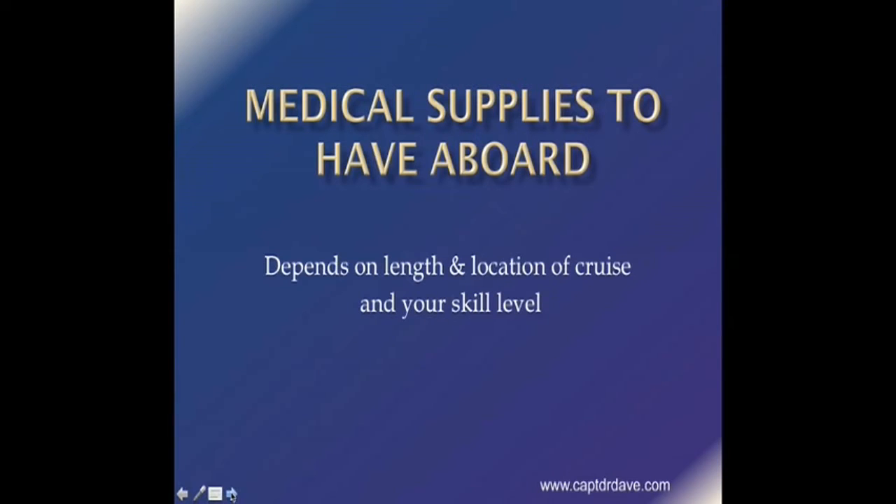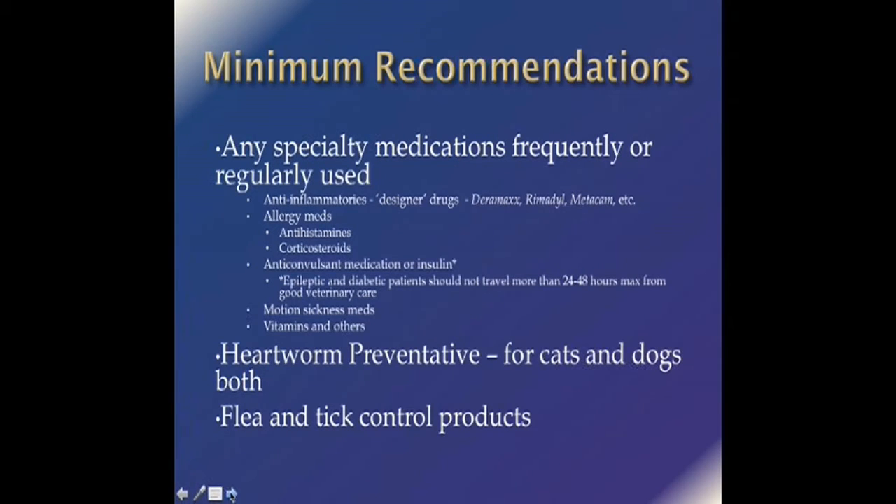We're going to talk about medical supplies to have aboard — it depends on the length and location of your cruise and your own particular skill level. As a minimum, you should take along medications your pet uses on a regular basis. If you have a pet with arthritis taking designer anti-inflammatories like Duramax, Remedil, or Metacam, you should take some of those along, as you may have issues finding the specific one your pet takes down island. Allergy medications — if your pet takes antihistamines or corticosteroids, take some of those along.